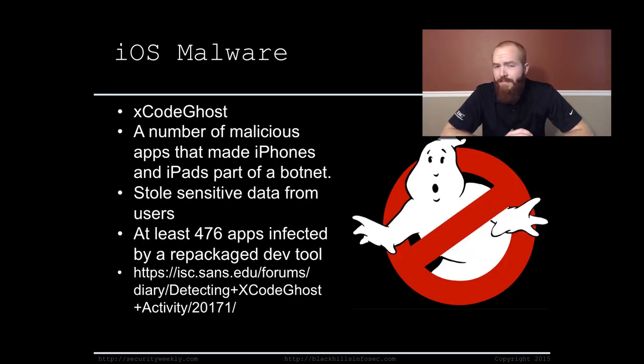iOS malware. Apple devices don't get viruses — well, that's not entirely true, apparently, because a new piece of malware was found in the Apple App Store called XcodeGhost. A number of malicious apps that made iPhones and iPads part of a botnet and stole sensitive data from users was found in about 476 apps in the Apple Store — and that's just so far.